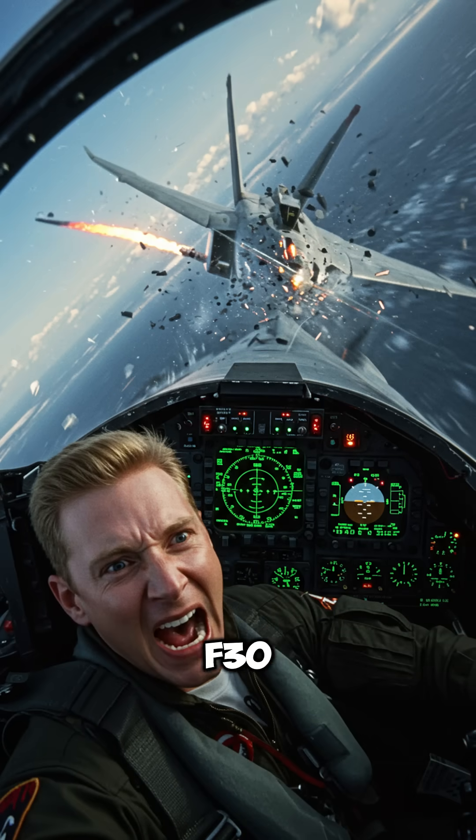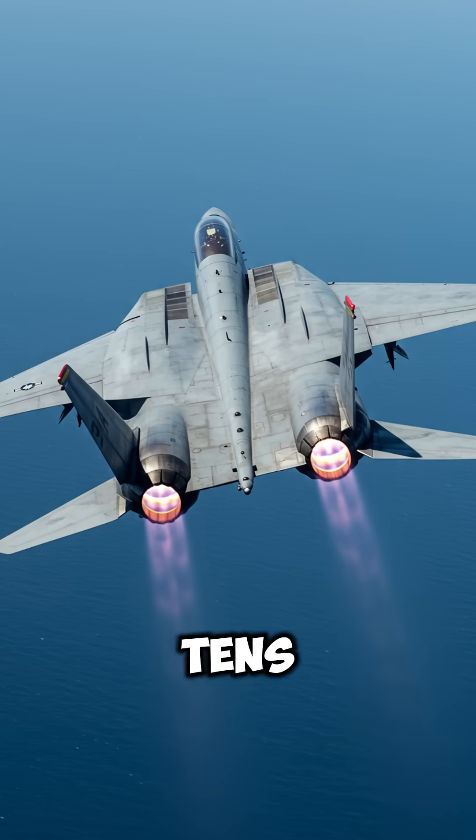But once those TF-30 engines were swapped out for newer GE F-110s, the problem was largely resolved.